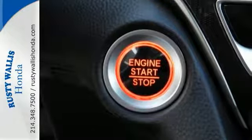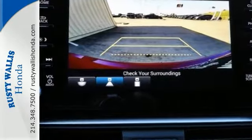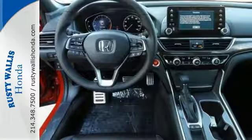It has an occupant-sensing airbag, along with a push-button start, and this Honda has CD audio along with an MP3 decoder.